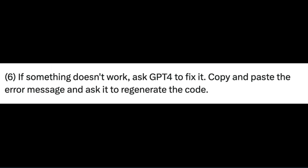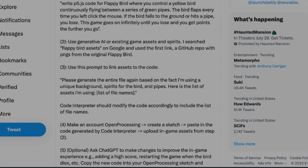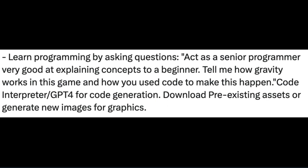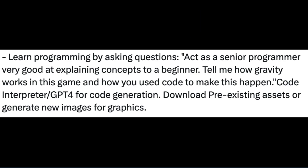Anytime code didn't work, he just asked GPT-4 to fix it by copying and pasting the error code and asking GPT-4 to regenerate it. Anyone who doesn't know how to code could follow his directions and use a system prompt to learn as they go. The prompt reads: 'Act as a senior programmer very good at explaining concepts to a beginner. Tell me how gravity works in this game and how you used code to make this happen.' Code interpreter is kind of a misleading name because it's not just for coders — it's really useful for anyone.